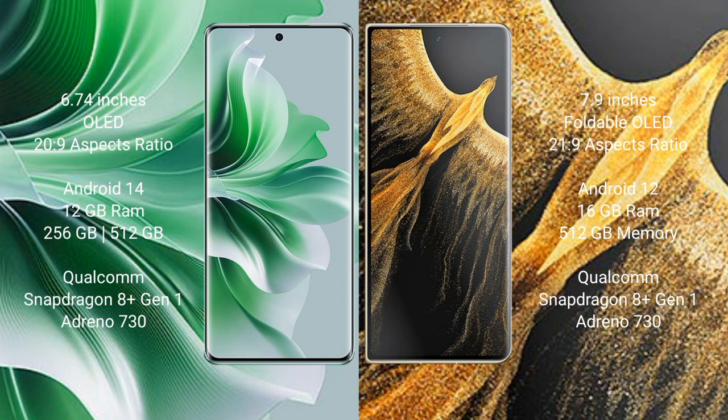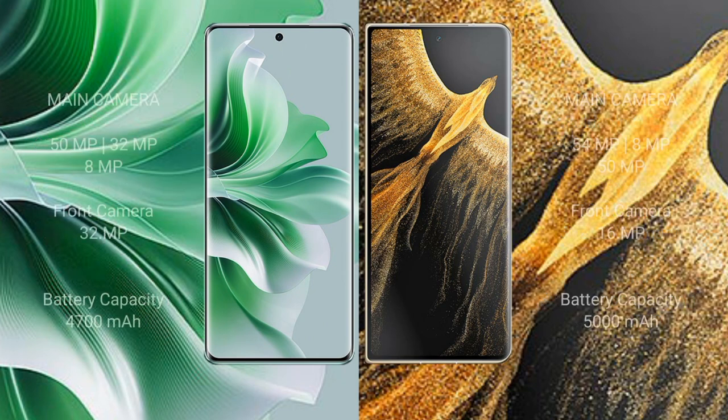OPPO Reno 11 Pro comes with 12GB RAM and 256GB or 512GB internal storage, Qualcomm Snapdragon 8 Gen 1 processor, and GPU Adreno 730. Honor Magic Vs Ultimate comes with 16GB RAM and 512GB internal storage, Qualcomm Snapdragon 8 Gen processor, and GPU Adreno 730.